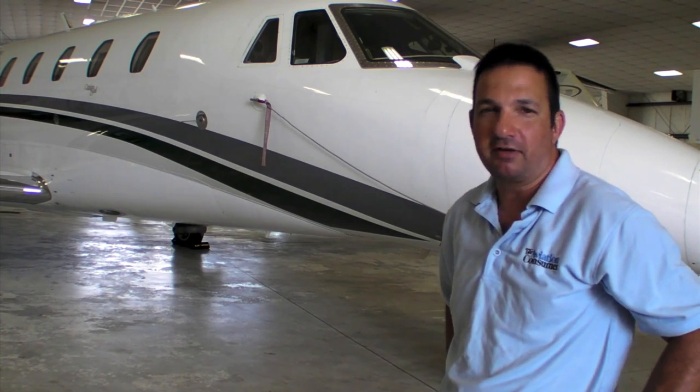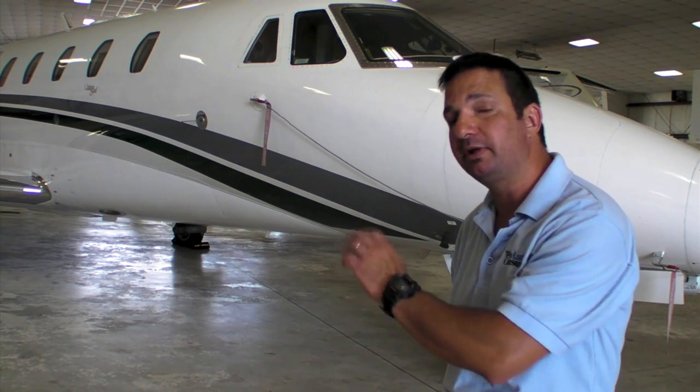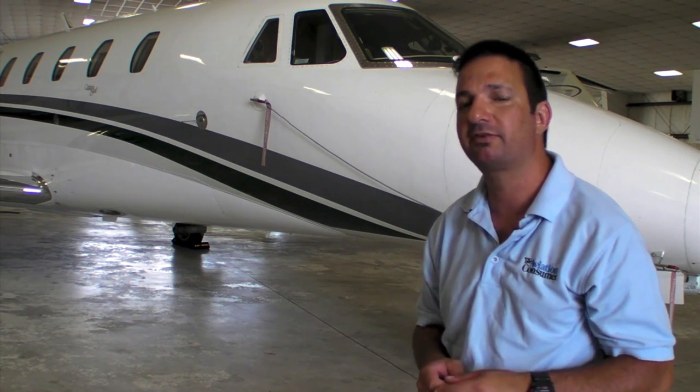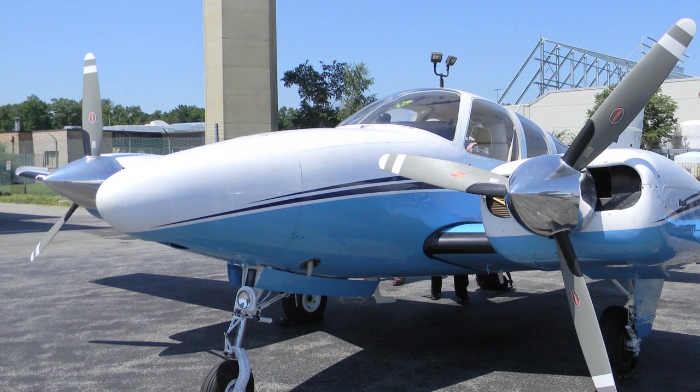I'm Larry Anglosano reporting for Aviation Consumer and AvWeb. Angle of attack systems are common in jets, but not so much in smaller airplanes. The FAA is trying to improve the safety record of stall spin accidents by making angle of attack installations easier for Part 23 smaller airplanes.